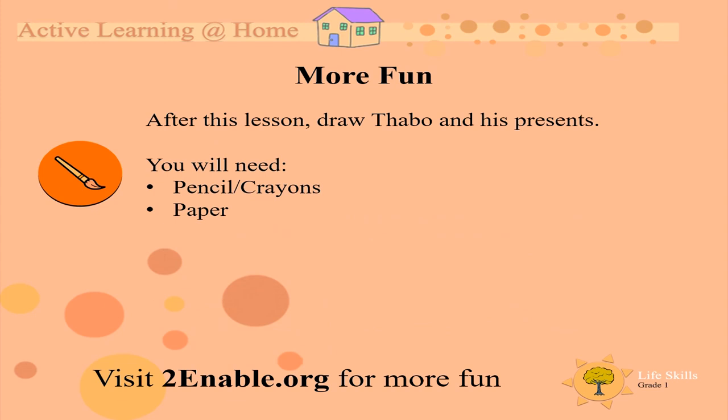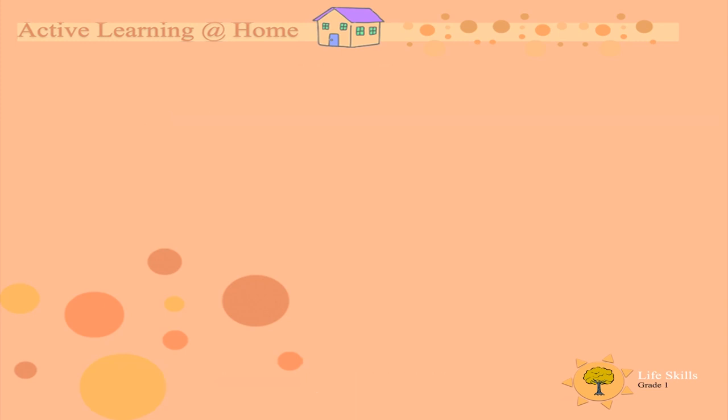As a last fun thing to do after the lesson, draw Tabu and all his presents. I hope this lesson was very fun. See you next time. Bye-bye.